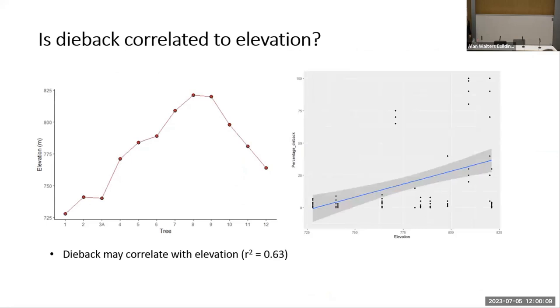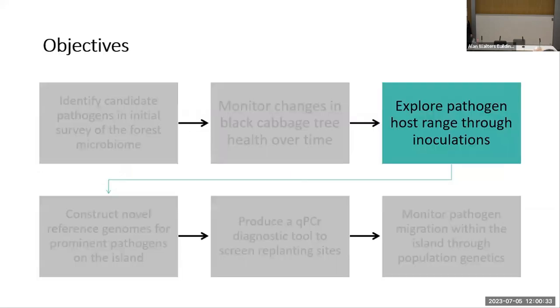One question I considered was whether dieback could be correlated to elevation. The two deceased trees lie at some of the highest points on the sampling transect, and while there is a slight correlation, it is not strong and we need more monitoring data for any pattern like this to be recognized.